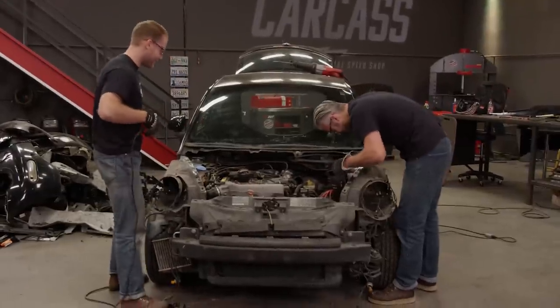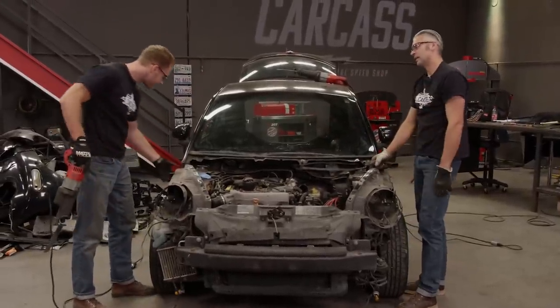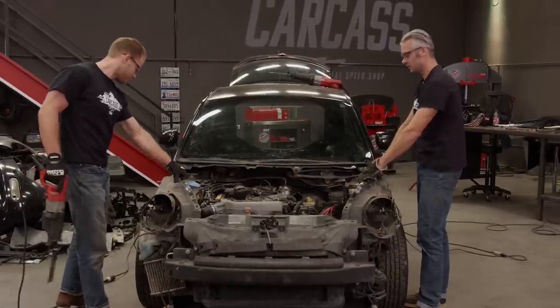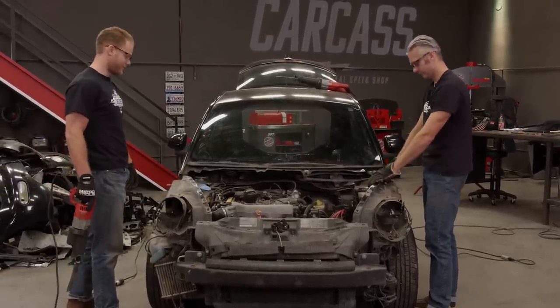I think that's the last cut, Jeremy. There's probably only one way to really pick this up — let's move it onto the hoist and use the hoist to pick the thing up.